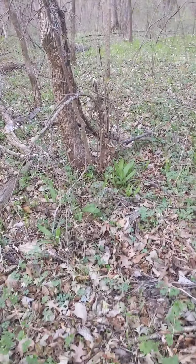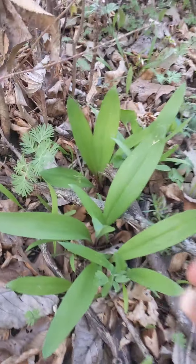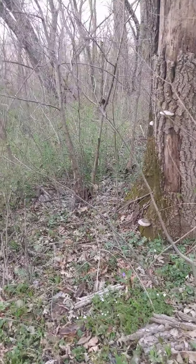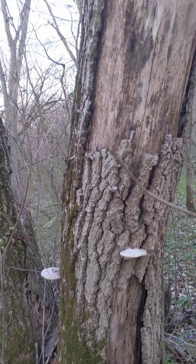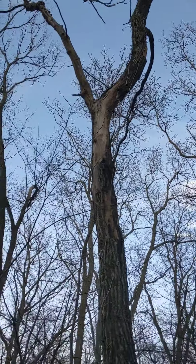Ooh, what's that, guys? We got some ramps. Not what we're looking for, but it's a cool find. We got some mushrooms growing up this guy — one, two, and three. Look at that big guy, full of dead bark.